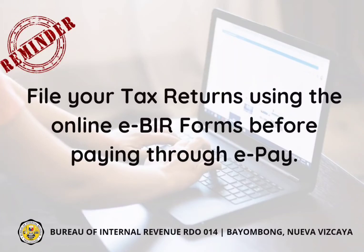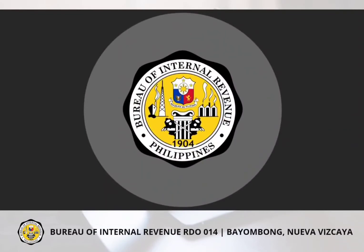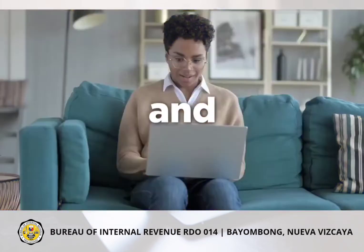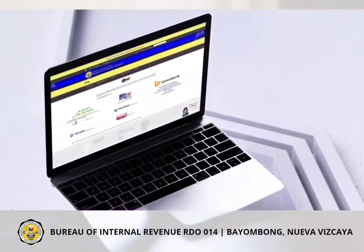Don't forget to file your tax returns first using the online eBIR forms before paying through ePay. The eBIR forms can be accessed through our website www.bir.gov.ph. The Bureau of Internal Revenue in partnership with Union Bank of the Philippines brings you an easy and secure way to make payments through BIR's ePay facility.